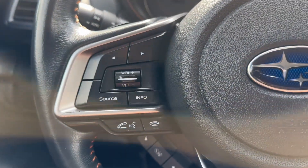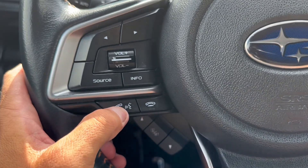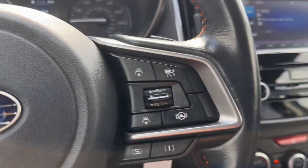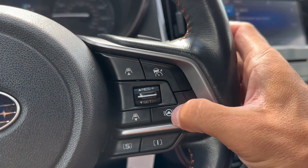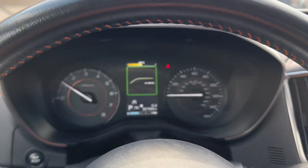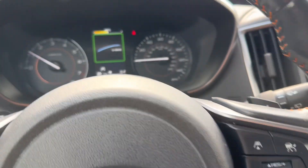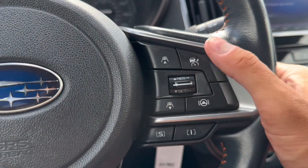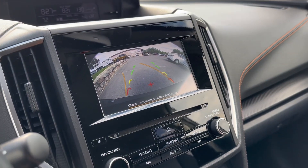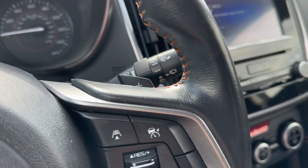Over here on the left side of the steering wheel, you do have your radio and volume controls, phone controls with voice recognition, and toggle switches for your gauge cluster. On the other side, you have your adaptive cruise control settings tied into the Subaru iSight technology, different drive modes, and X mode as well. You also have lane keep assist, adaptive cruise control, paddle shifters, a reverse camera with guidance lines, and a manual mode for the paddle shifters.